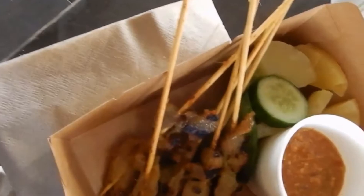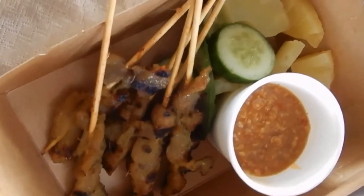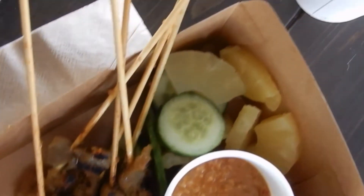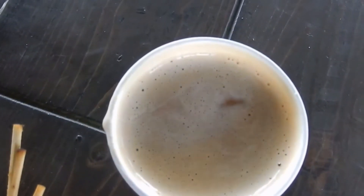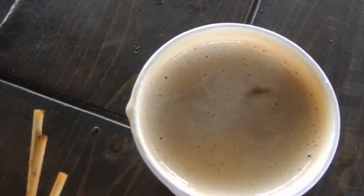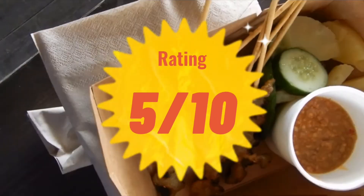They offer a selection of local food you can try. As it was around lunchtime when I arrived, I decided to sample some. I've had food from this region before, so I went for some satay chicken with a peanut sauce on the side and a cucumber and pineapple salad. I also needed some iced tea to cool down. I was not very impressed with the food — I think I've tasted better. My rating for this one: 5 out of 10.